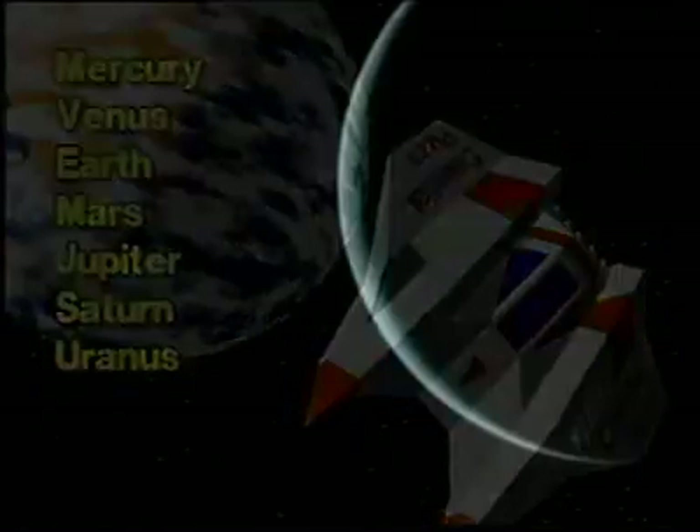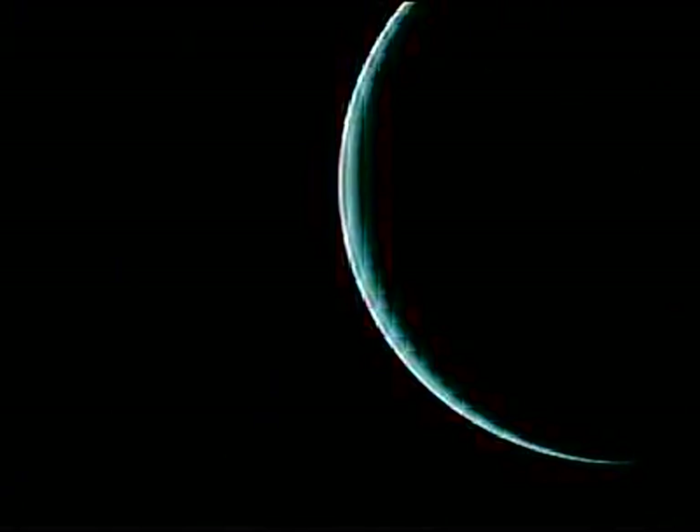Uranus is the seventh planet from the sun. When we look at Uranus, we see its blue-green clouds. Very thin rings surround the planet.